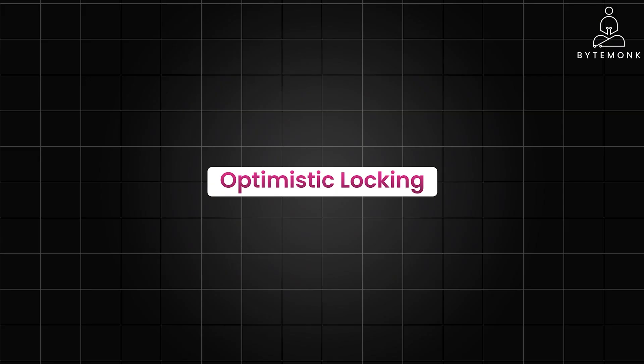Optimistic locking generally performs better than pessimistic locking in situations where conflicts are infrequent, because it avoids unnecessary waiting and locking for users.